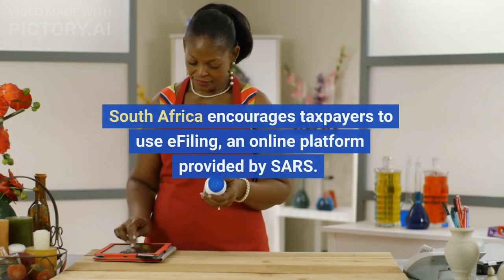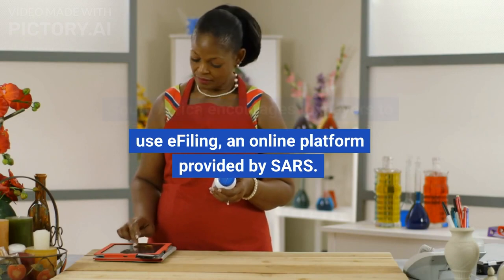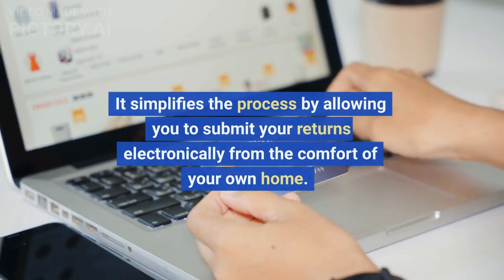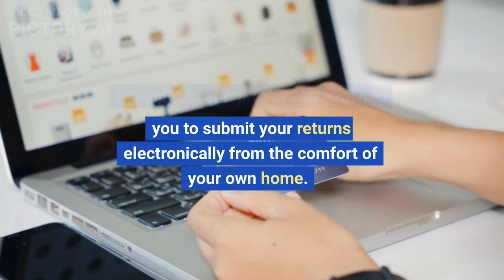South Africa encourages taxpayers to use e-filing, an online platform provided by SARS. It simplifies the process by allowing you to submit your returns electronically from the comfort of your own home.